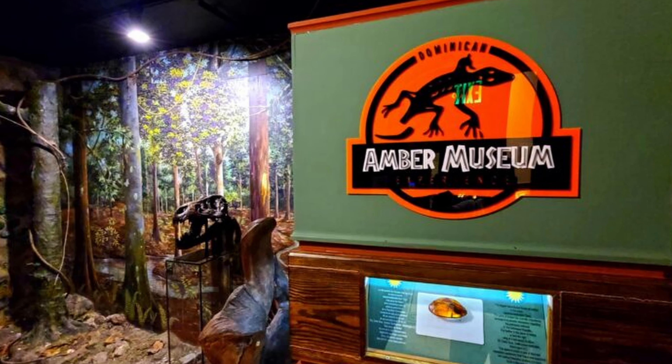Ninth on our list is La Isabella Historical National Park. Home to some of the oldest European settlements in the Americas, its archaeological sites offer a fascinating glimpse into the past, with remnants of the original colony established by Christopher Columbus himself. Whether you're a history buff or just curious, the park's rich past and archaeological wonders make it a must-see. La Isabella Historical National Park is a window into the past.